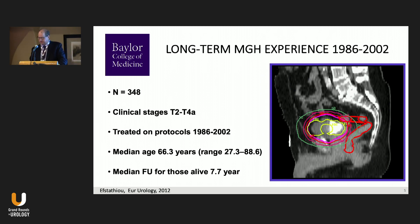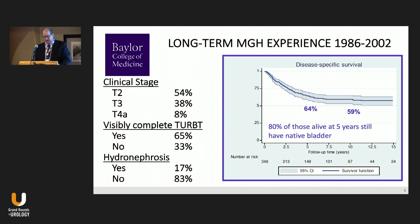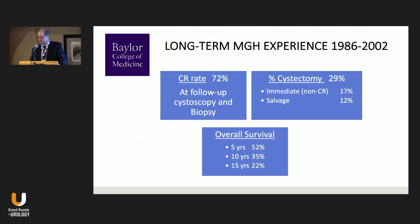The MGH series was published several years ago covering about 350 patients treated from 1986 to 2002 with a median follow-up of almost eight years. Disease-specific survival at five years was 65%, at ten years 59%, and above 50% at fifteen years. A little over half were T2, visibly complete TURBT in two-thirds, and hydronephrosis in a minority. Importantly, 80% of those alive at five years still had a native intact bladder.